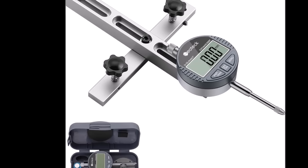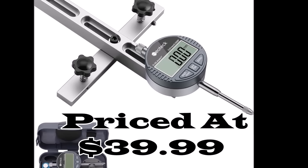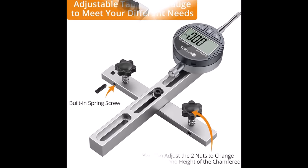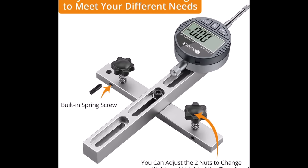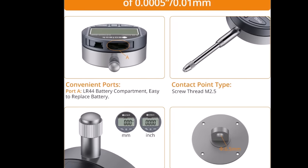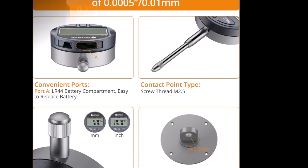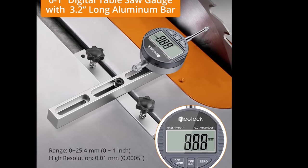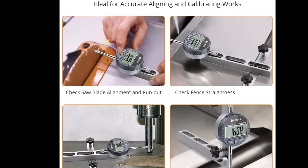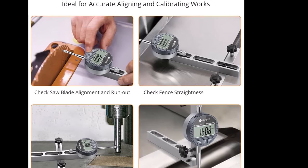Number seven: the Neotech digital dial indicator table saw gauge, priced at $39.99, is a professional-grade tool designed to enhance the accuracy and performance of your workshop machinery. Specifically engineered to match standard miter grooves, it serves as a versatile ally for aligning and calibrating equipment including table saws, band saws, and drill presses. The standout feature is the accurate digital dial indicator with a measuring range of 0 to 25.4mm and precision down to 0.01mm.